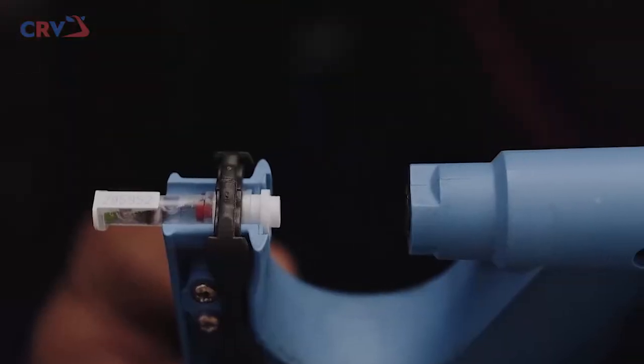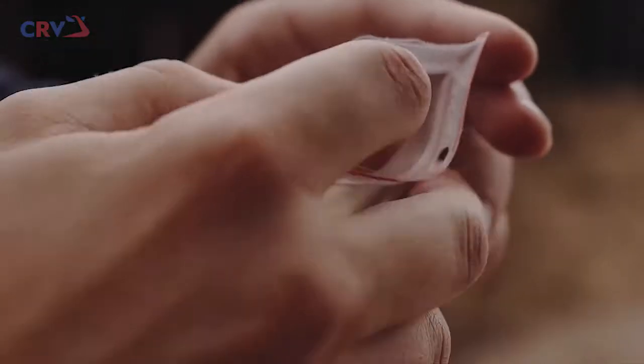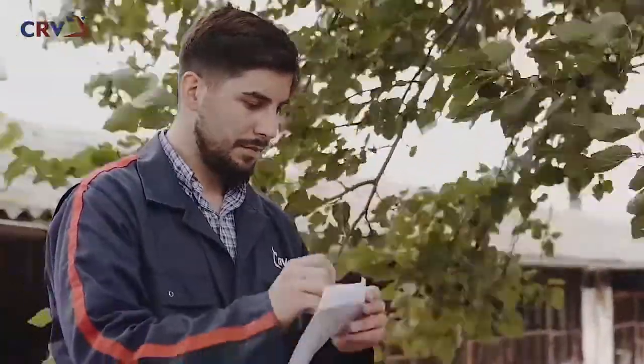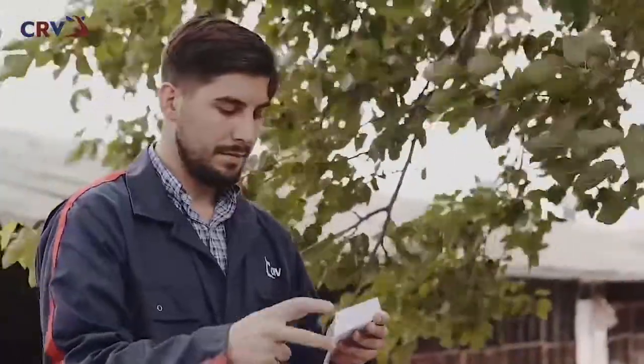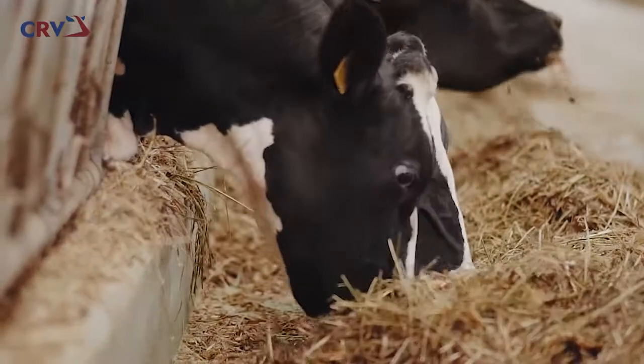A tissue sample from the animal is sent to the laboratory. CRV's animal evaluation unit then calculates the animal's potential in terms of production, efficiency, and health. Once you know the genetic potential of your herd, you can decide how to achieve optimal genetic progress.